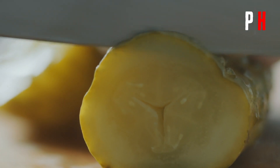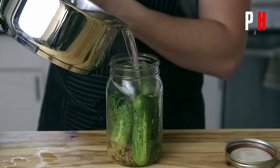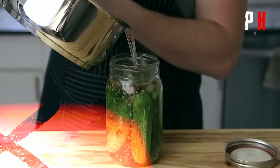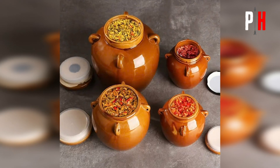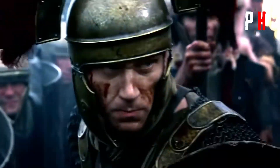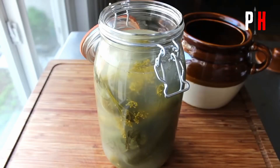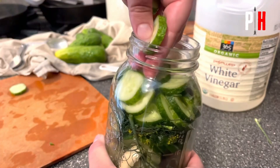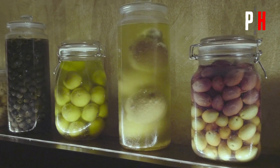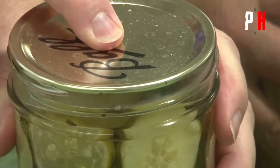Pickling. Have you ever eaten a pickle? That crunchy, sour snack exists because of an ancient method called pickling. Thousands of years ago, Romans discovered that soaking food in vinegar or brine kept it from spoiling. Romans loved pickled olives, cucumbers, onions, and even fish, stored in clay pots. Some historians believe pickled foods helped Roman soldiers stay strong during battles. By soaking foods in brine or vinegar, they prevented spoilage and created delicious, long-lasting snacks that could survive months or even years without spoiling.